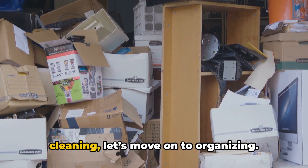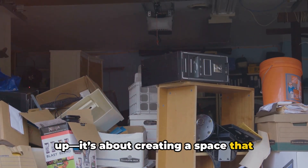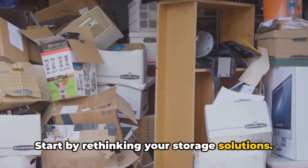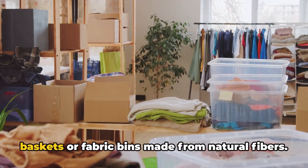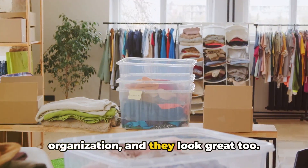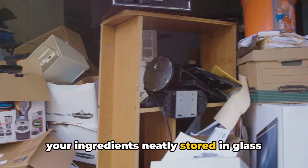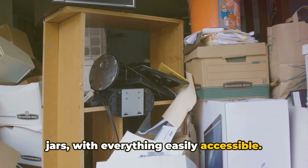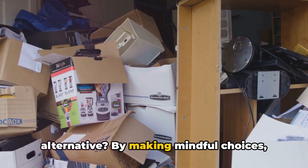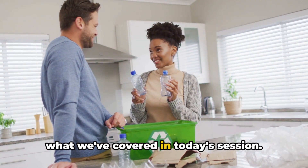Now that we've tackled cleaning, let's move on to organizing. Decluttering is more than just tidying up — it's about creating a space that reflects a simpler, more sustainable lifestyle. Start by rethinking your storage solutions. Instead of plastic bins, opt for bamboo baskets or fabric bins made from natural fibers. Glass jars are perfect for pantry organization, and they look great too. Imagine opening a cabinet to find all your ingredients neatly stored in glass jars with everything easily accessible. As you declutter, ask yourself: do I need this? Is there a more sustainable alternative?